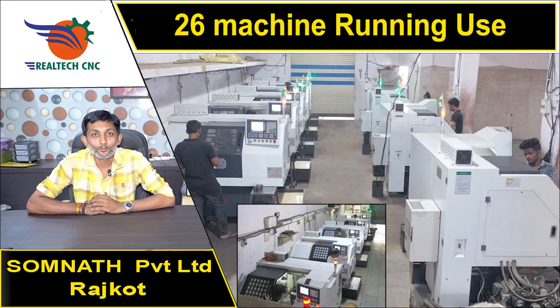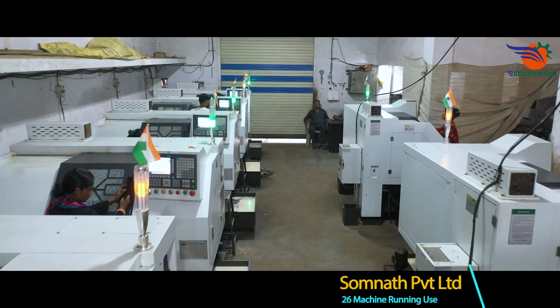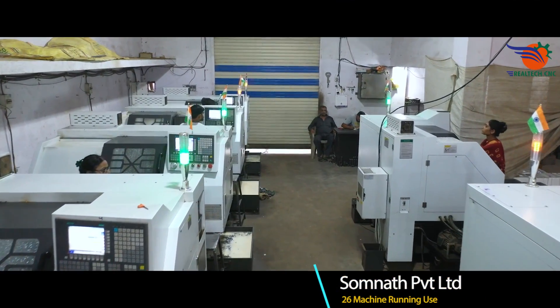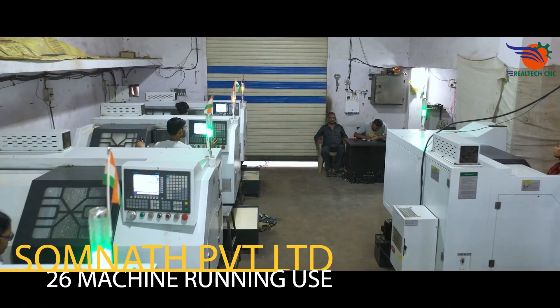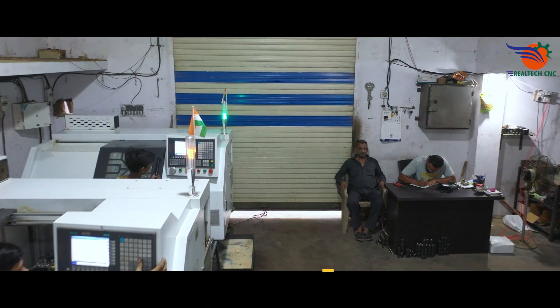Somanath Industries Private Limited, Rajkot, Gujarat. Mr. Hardik Patel. 26 machines in use, machine model CK6100LM. MS Coupling manufacturers. Last 3 years running use.